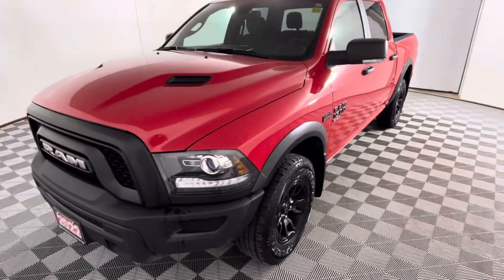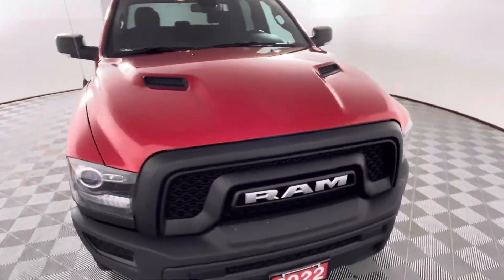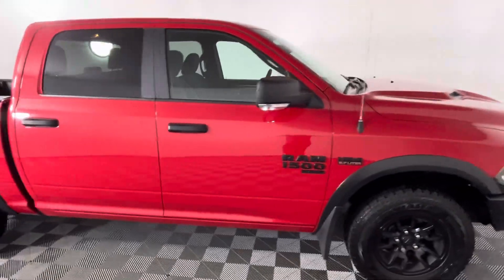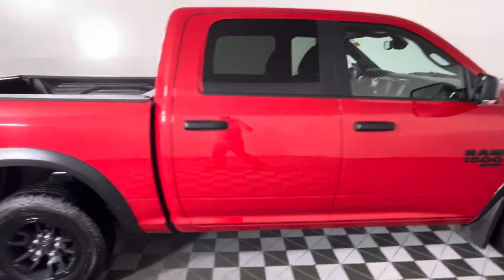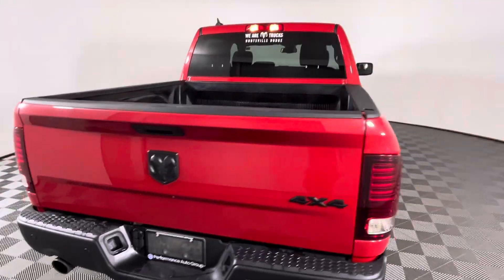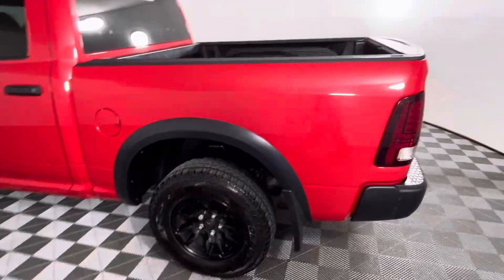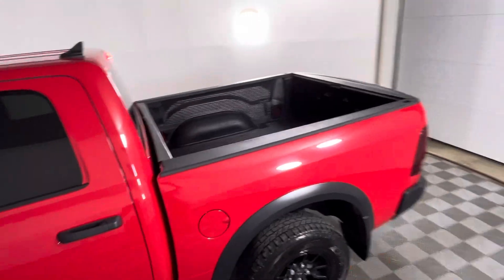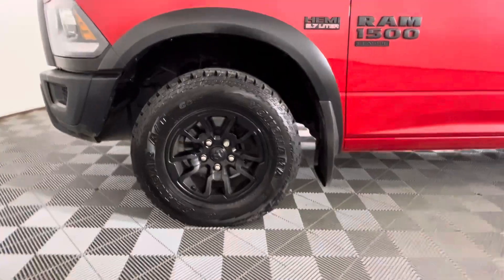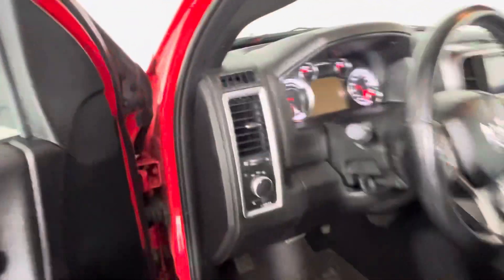This is a 2022 Ram 1500 Classic, Warlock trim level. This one has six seat belts in it — three in the front, three in the back. It has a bed liner and black rims.